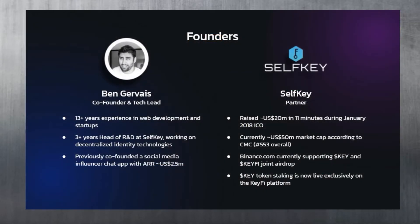To talk about Ben, one of the co-founders: he's got 13-plus years of experience in web development and startups, and 3-plus years as Head of R&D at SelfKey, working on decentralized identity technology. He's also a SelfKey partner and raised over 20 million dollars in 11 minutes during the January 2018 ICO.